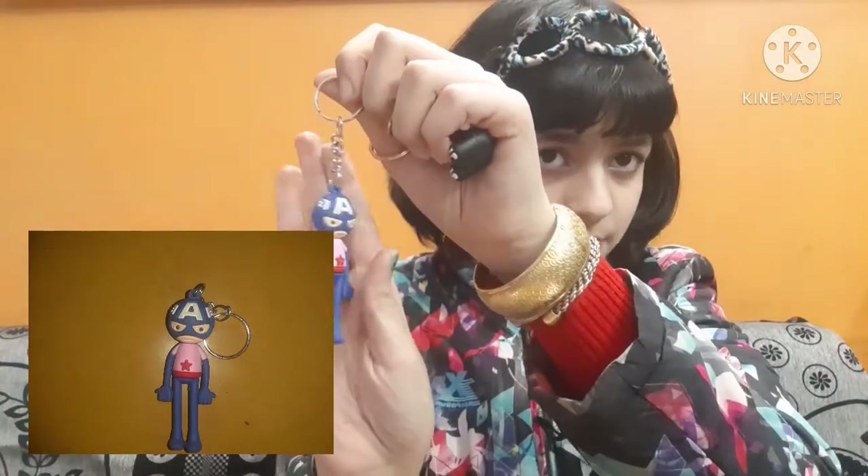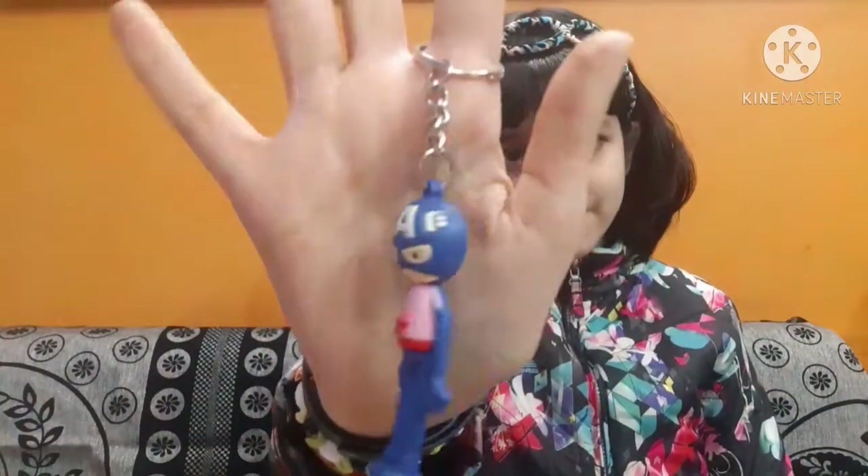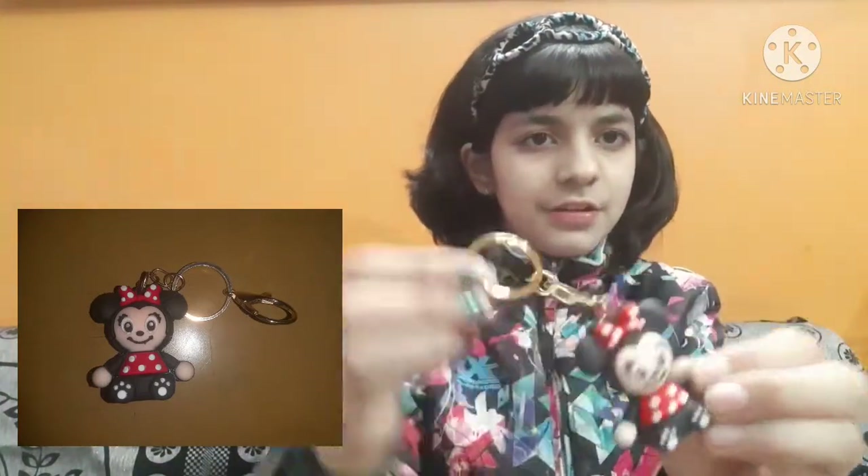I also bought two keychains from Choice stores. The first is this Captain America keychain for 30 rupees — it's so cute. When I first saw it I thought it would be heavy but it's not. The next one is this mini mouse keychain which I love, and it was for 35 rupees. The quality of both keychains is superbly nice.